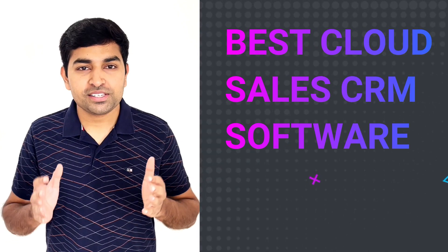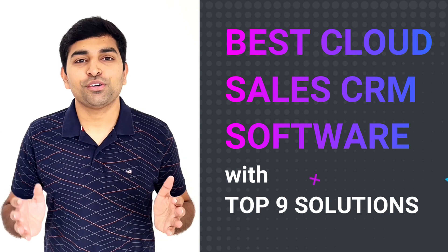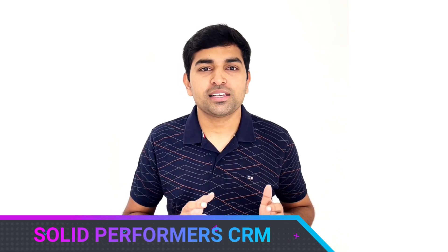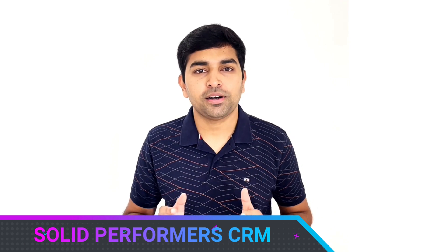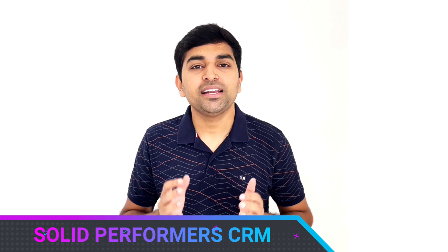Are you looking for one of the best cloud sales CRM software available in the market? Then here is the solution for you. Solid Performance CRM is one of the best cloud sales CRM software available in the market, with a lot of advantages and benefits for any kind of business or industry. Make sure to watch this short video to understand why Solid Performance CRM is one of the best CRM for your business.